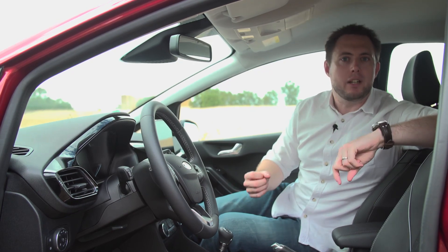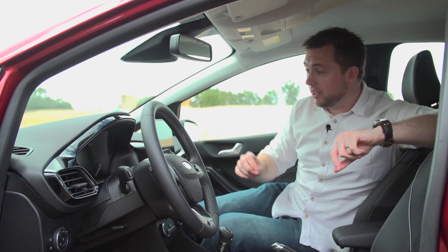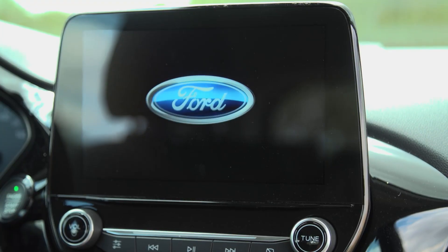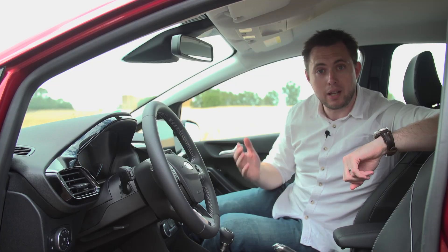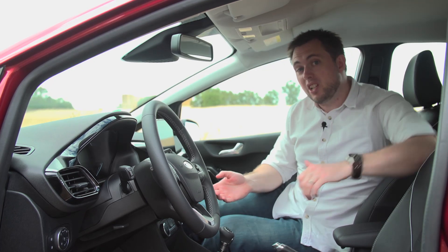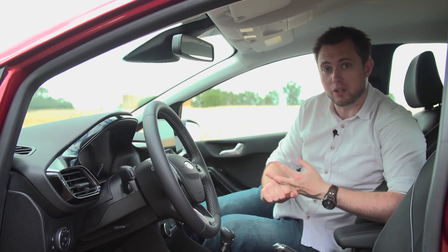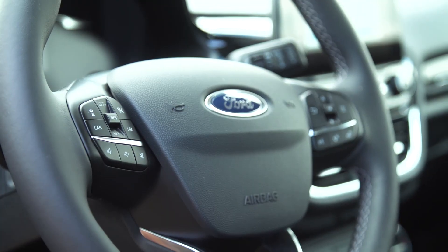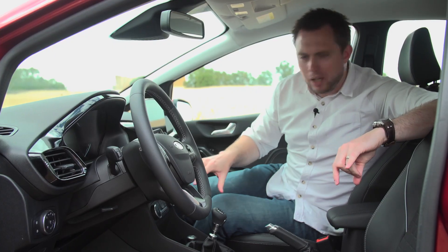The Titanium level spec retails at just over £16,000. The highlights include an 8-inch screen with Bluetooth, sat-nav and smartphone integration in the form of Android Auto and Apple CarPlay. You also get cruise control, rain-sensing wipers, automatic air conditioning and traffic sign recognition. Sitting back, everything looks quite modern and quite swish.